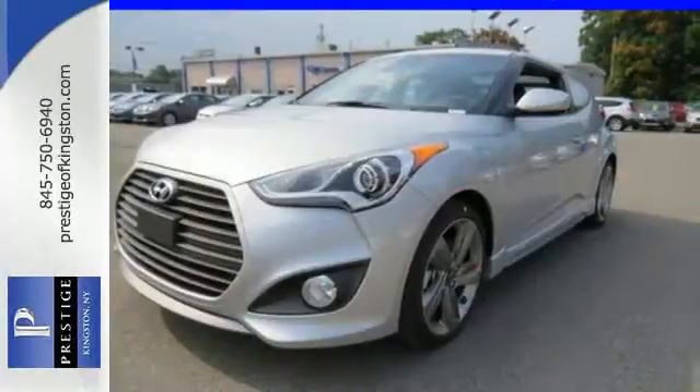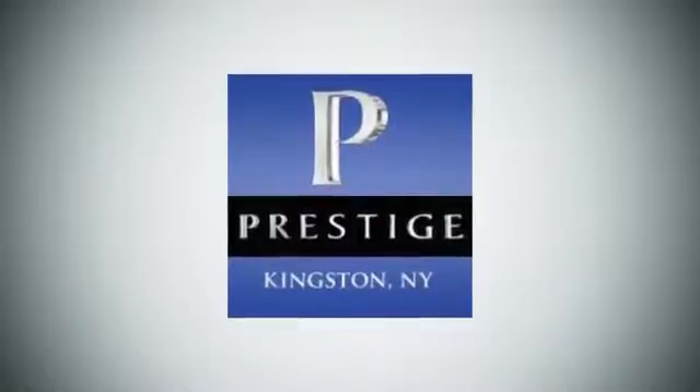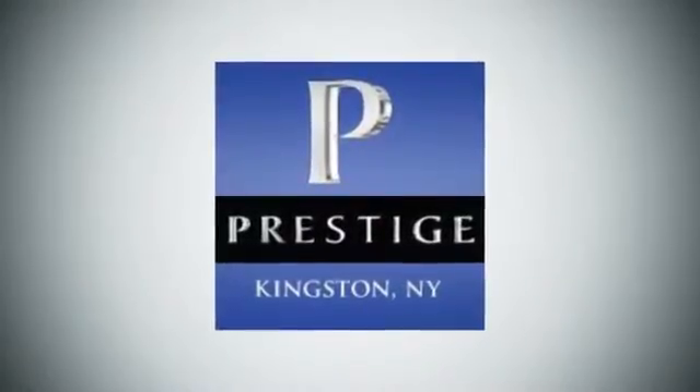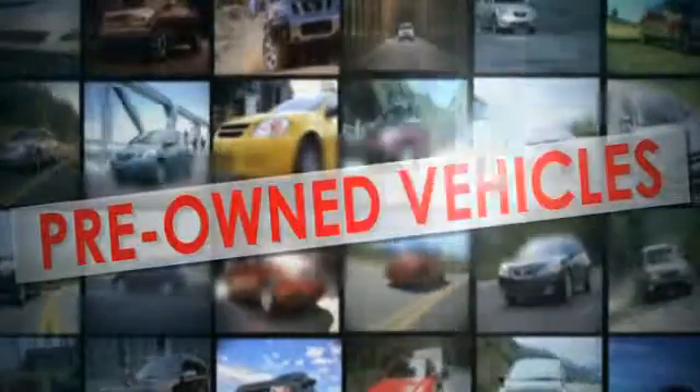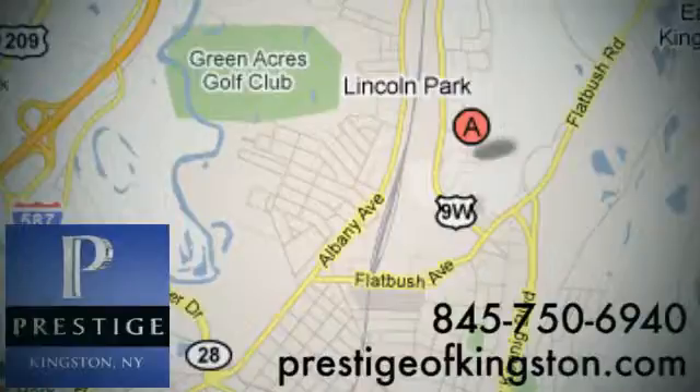This Veloster is a standout. Come see it for yourself today. At Prestige, we have the widest selection of new and pre-owned vehicles in the Kingston area. We're conveniently located at 756 East Chester Street Bypass in Kingston, New York.